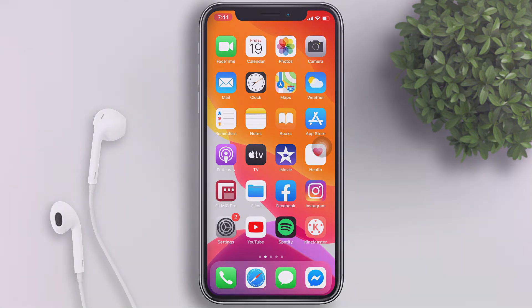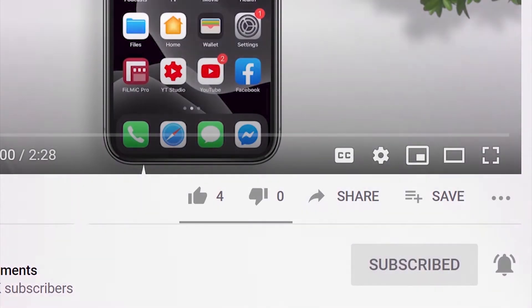Welcome back to my channel. Today's video, I want to show you guys how to set up the 'I'm Getting Pulled Over' Siri shortcut.